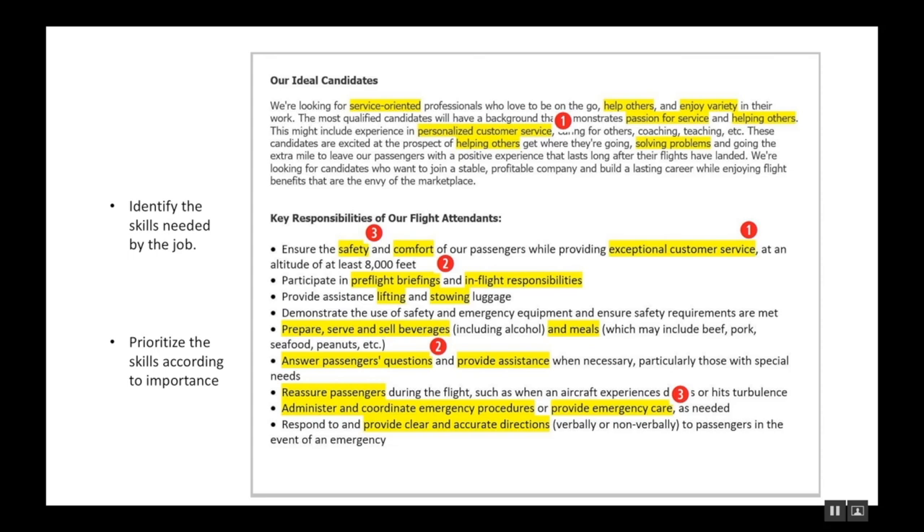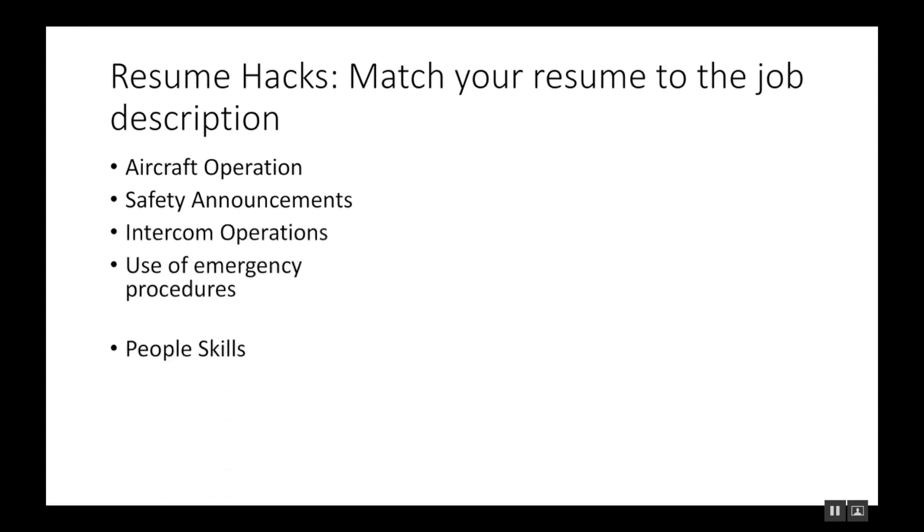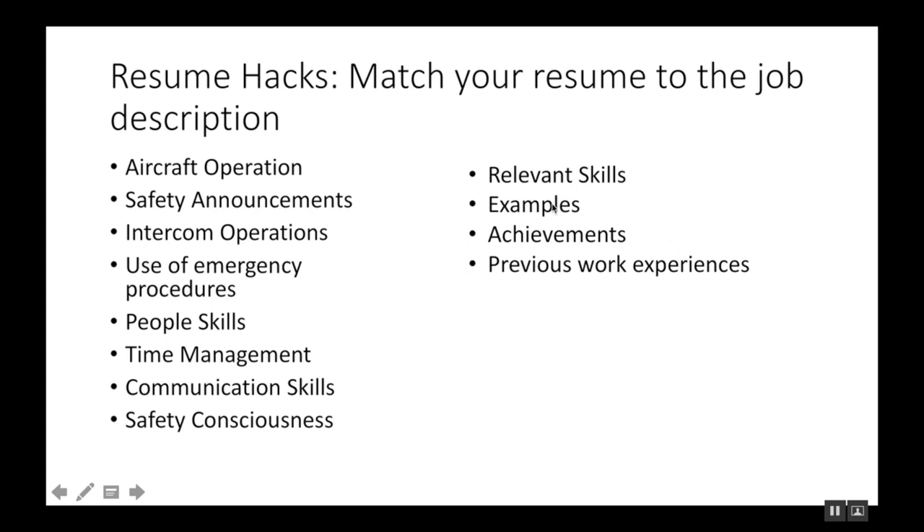All you have to do is match those job description skills with your relevant skills, examples that demonstrate those skills, achievements that show you have those skills, and previous experiences where you gained them. That's really all you need to do to make sure your resume stands out. Don't just copy and paste the skills from the job ad — you have to use action words and adjectives to describe those exact same skills, making them look good on paper and pleasing to the eyes of the hiring manager.